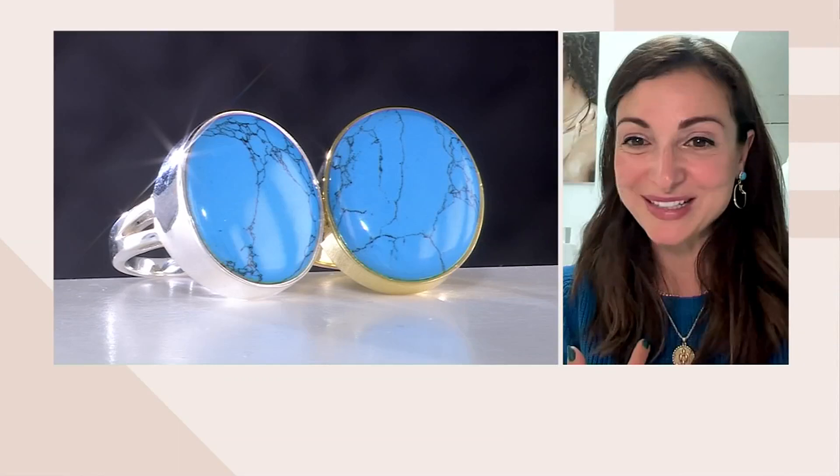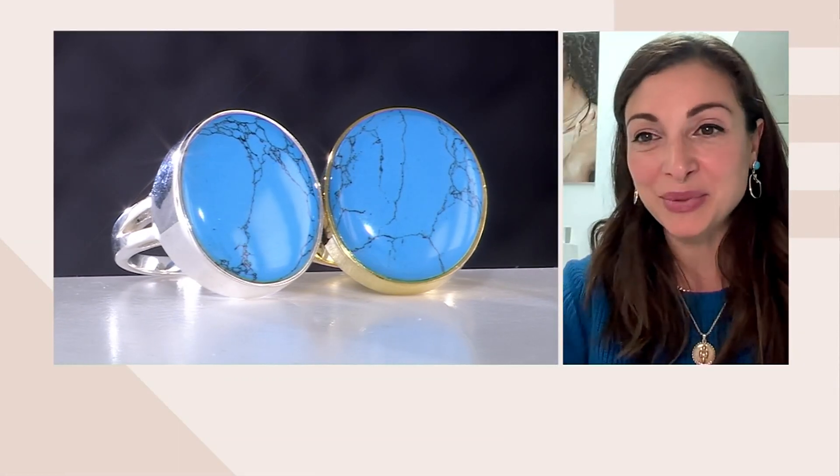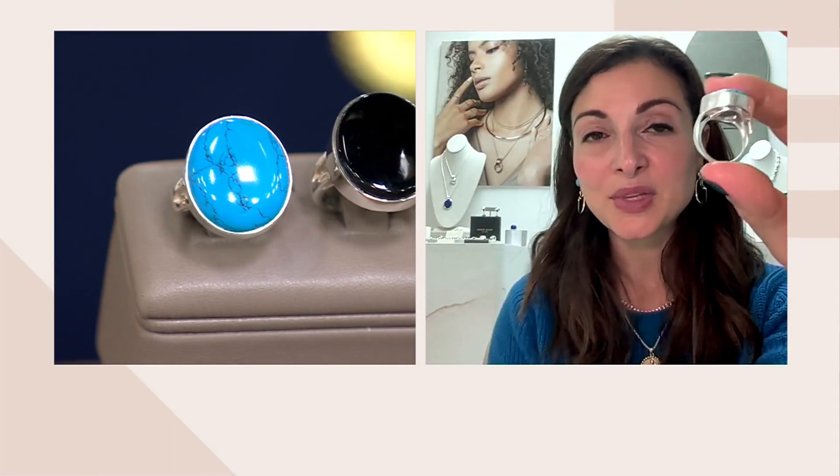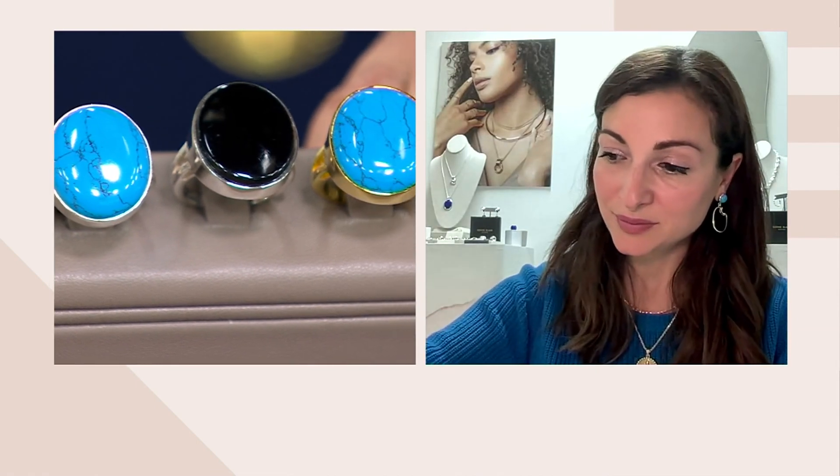This ring sits just below that knuckle point so it's substantial but comfortable. Sophie switches to the turquoise — wearing blue and feeling like Santorini — to show the inside mechanism. It has a double bridge that holds it in place. The stone itself is substantial, the metal weight on the sides is substantial, and it was really important in the design that it stays centered.